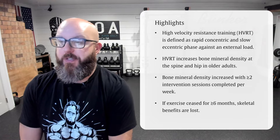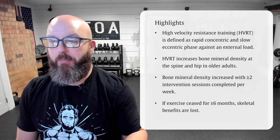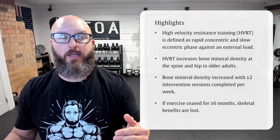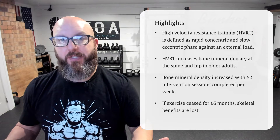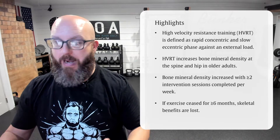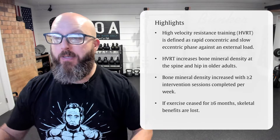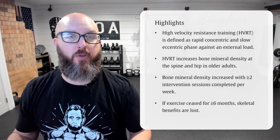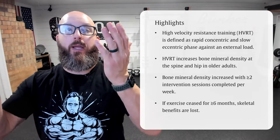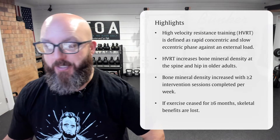High velocity resistance training, HVRT, is defined as a rapid concentric followed by a slow eccentric phase against an external load. Let's take a deadlift as an example. The concentric is the way up with the weight — you come up out of that deadlift with rapid concentric control, meaning up as quick as you can, super dynamic. Then the eccentric phase is typically two to three seconds on the way down. That would be a high velocity style of training.